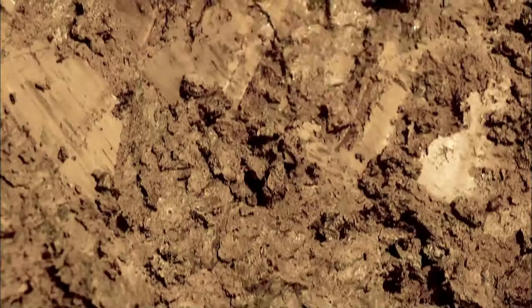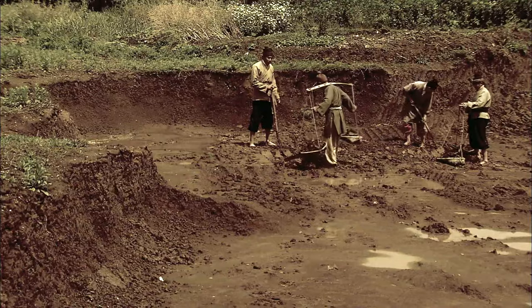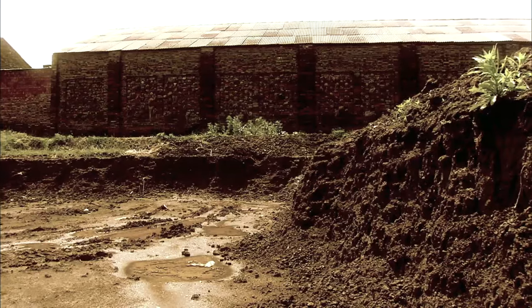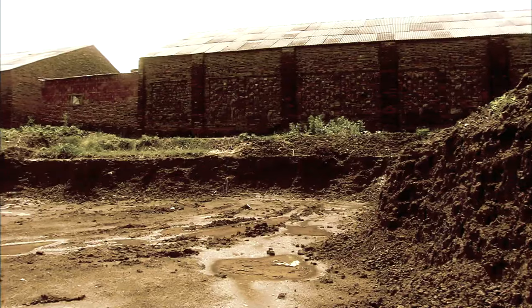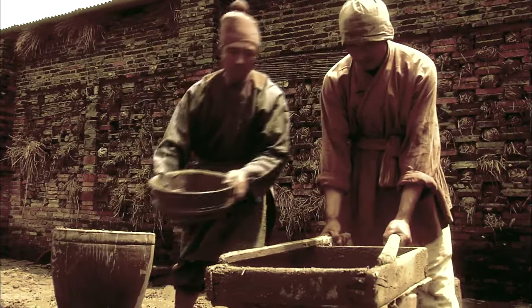These floor tiles were made with a kind of special clay, which was heavily processed and then exposed to the elements for a year to remove its earthy quality. The clay was then soaked in water and poured into a sedimentation pond. The sediment was filtered, sun-dried, trampled on, and beaten.